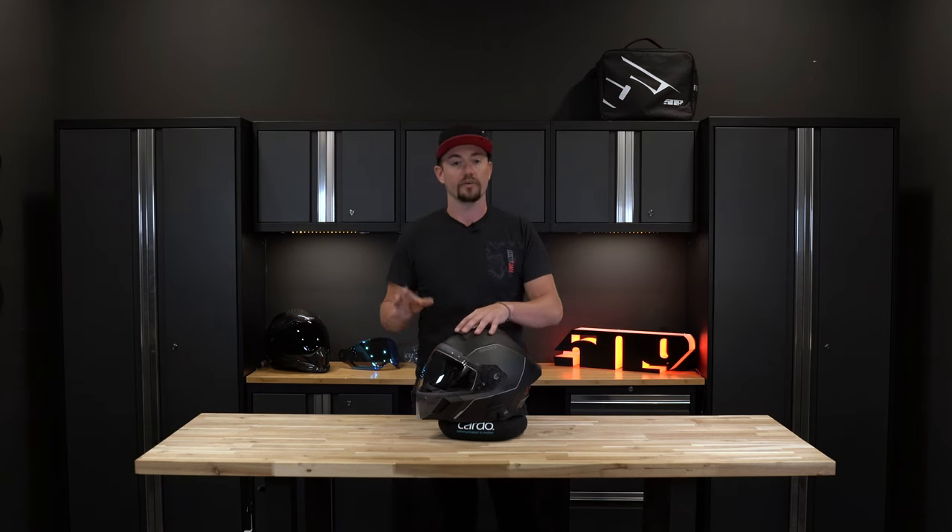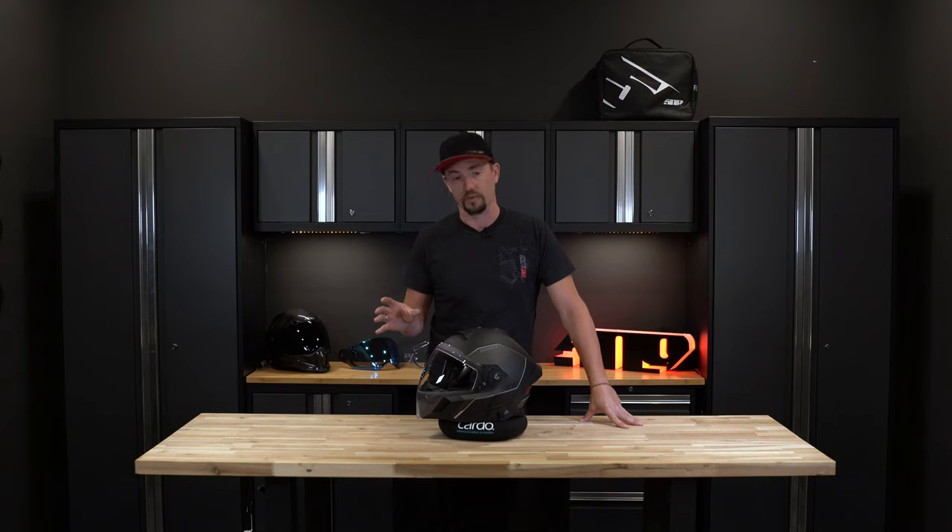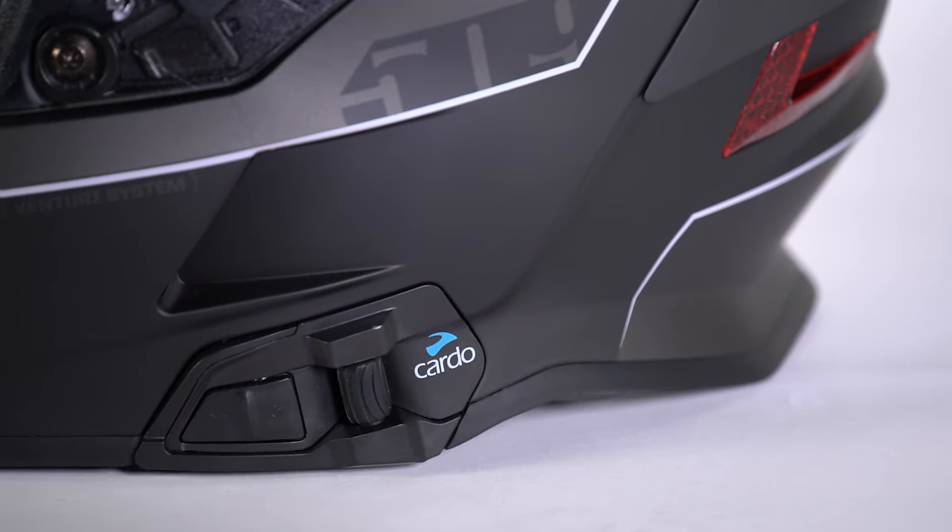Aside from just communicating with other riders, you can also pair to your phone, listen to music, make or accept calls — a variety of options with the Cardo Communications system we've built into this helmet.